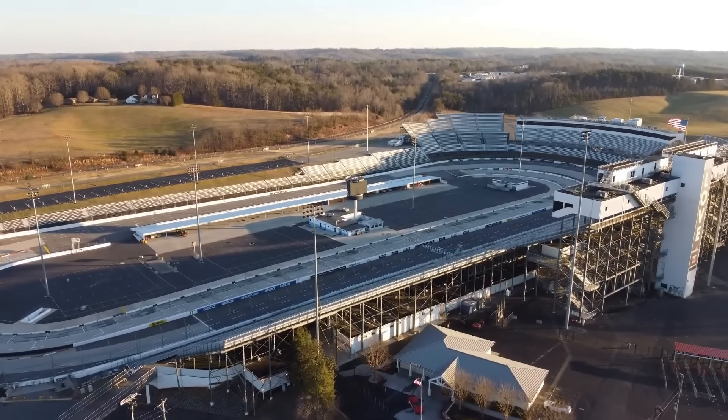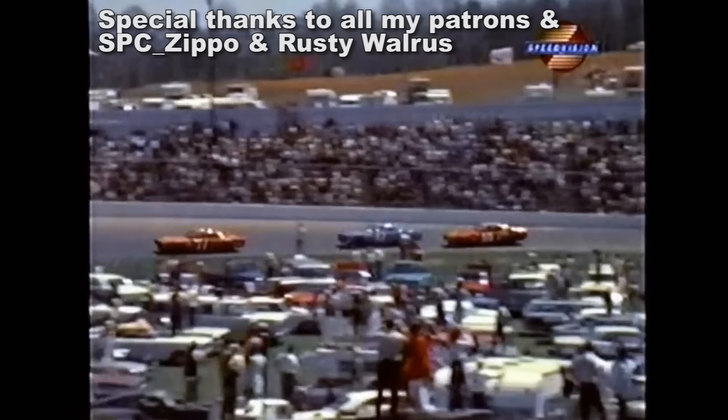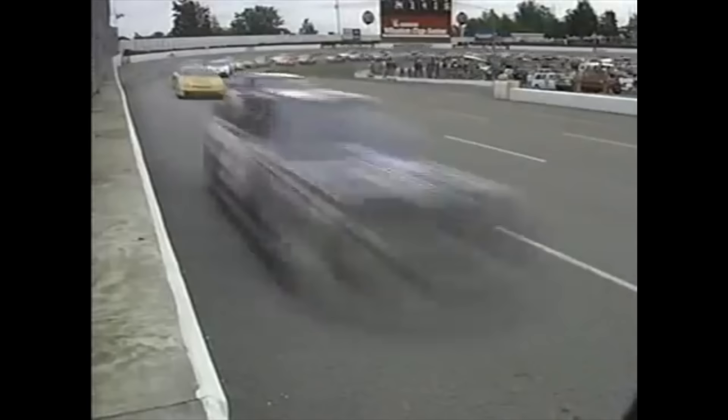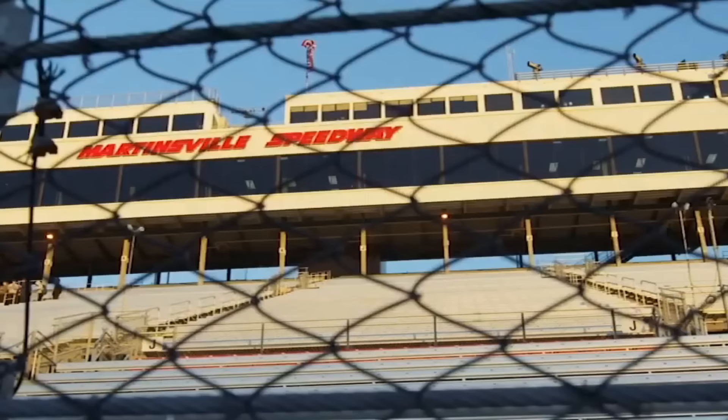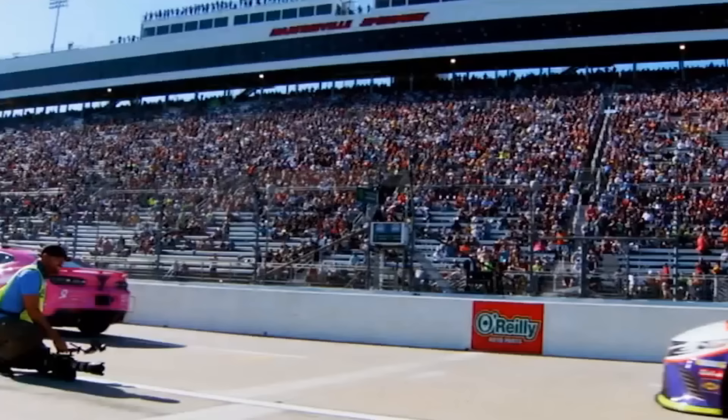Hello and welcome to Slap on Location, where today we take a look at the track that has held the most NASCAR races in history, Martinsville Speedway. I'm Slap Shoes, this is Slap on Location, and that is Martinsville Speedway — the oldest active NASCAR track still on the schedule. It's been here since day one for the NASCAR Cup Series, even since before that.